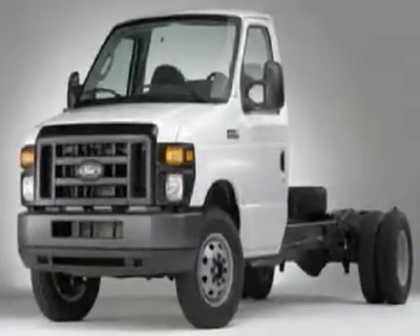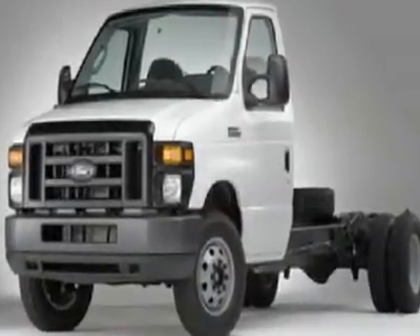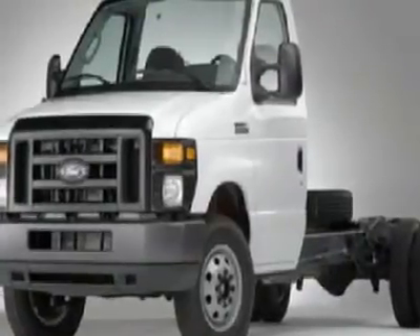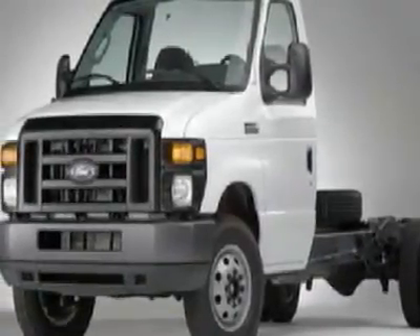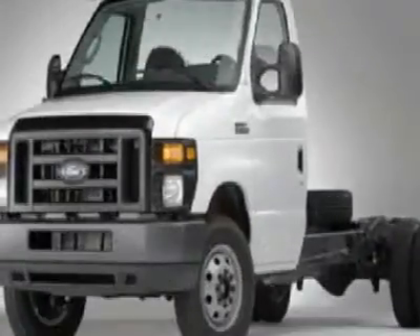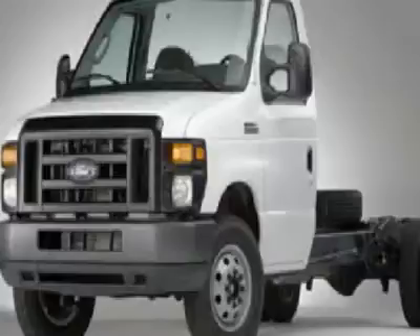You'll love this 2009 Ford Econoline commercial cutaway. This is a car you'll want to take home. With zero miles, it features automatic transmission and an exterior color of Oxford White. Call us and be the first to open the car door today.